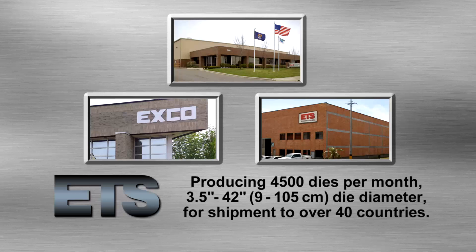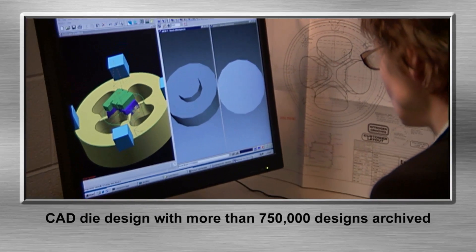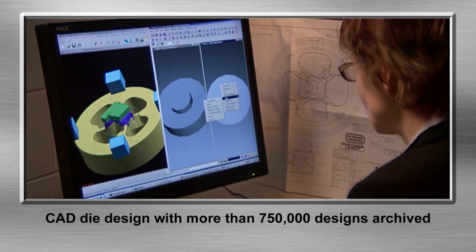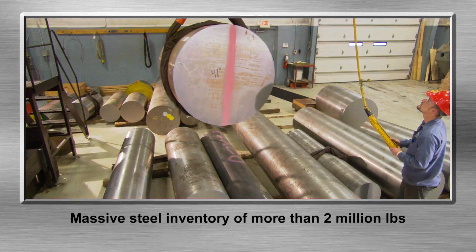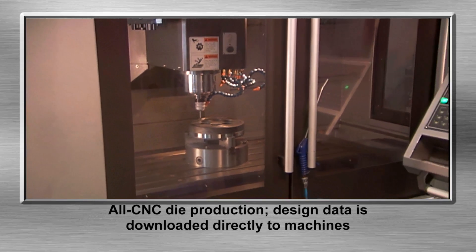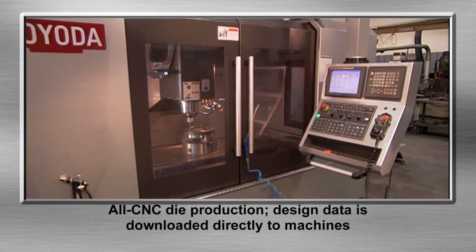ETS design and production capabilities cover the process end to end. CAD die design with more than 750,000 designs archived. Massive steel inventory of more than 2 million pounds. All CNC die production — design data is downloaded directly to machines.